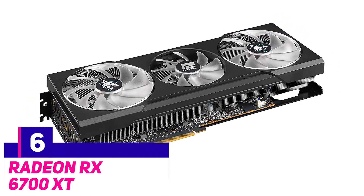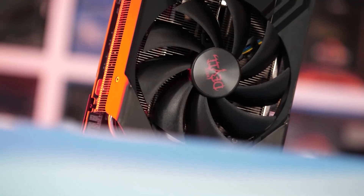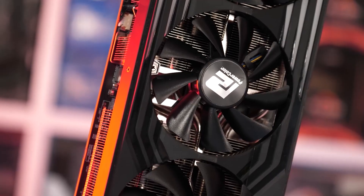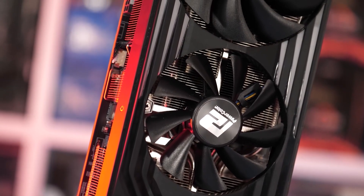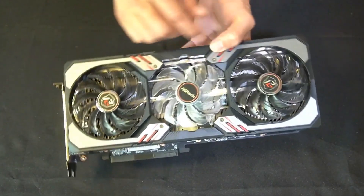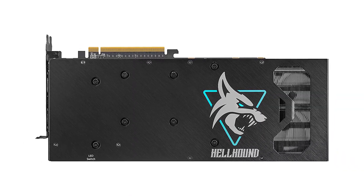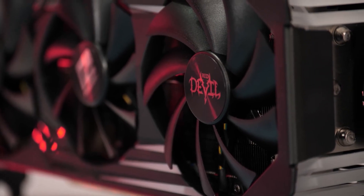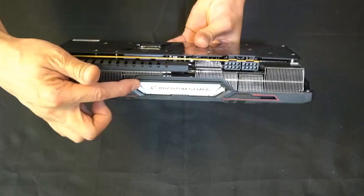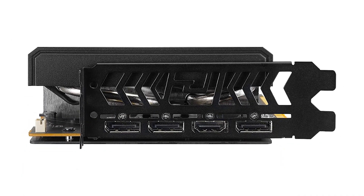The Radeon RX 6700 XT. The AMD Radeon 6700 XT is an excellent 1440p gaming graphics card, bringing the RDNA 2 architecture to a slightly more affordable price. It has the same number of GPU cores as the previous generation, but significantly higher clock speeds and much more cache to give it about a 25% boost to performance. This new graphics card is supposed to bring RDNA 2 down to mid-range markets, setting somewhere between the NVIDIA GeForce RTX 3060 Ti and the RTX 3070 in terms of performance.